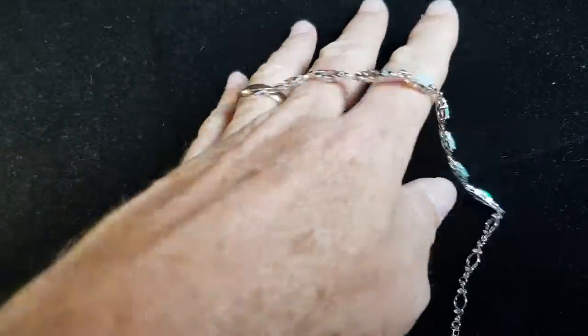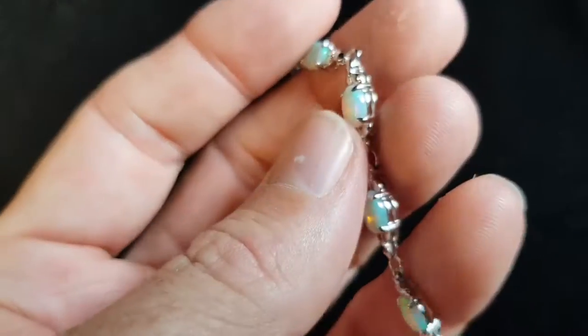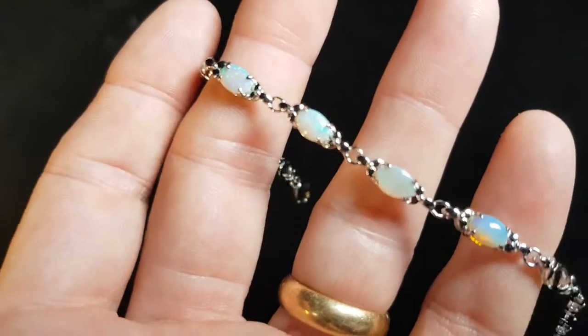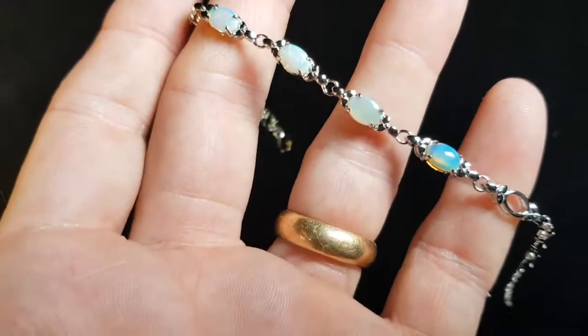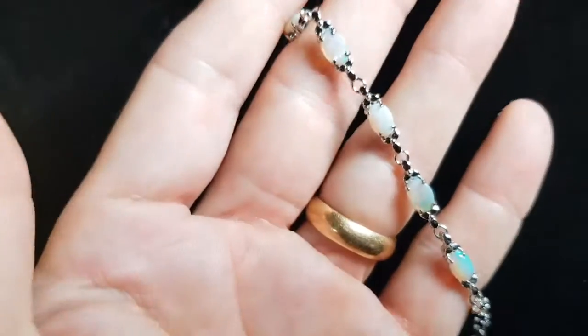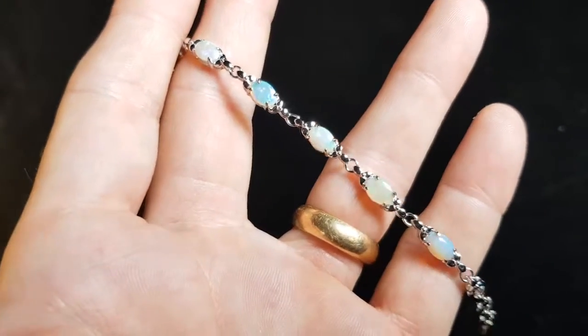These are really nice natural opals — they're not doublets, not triplets, not synthetics, they're real stones from Coober Pedy in South Australia. Good thickness, look at the claws, really well securing the stones nicely. They have good thickness and are really securing these stones well.